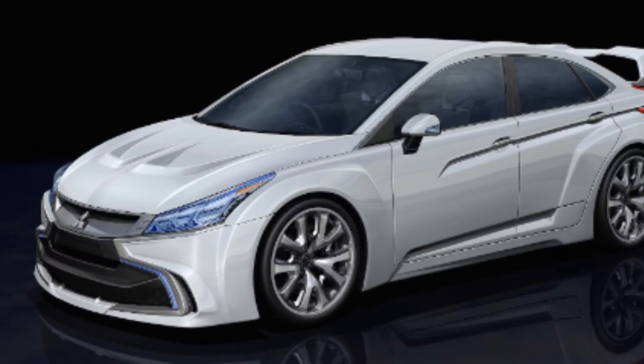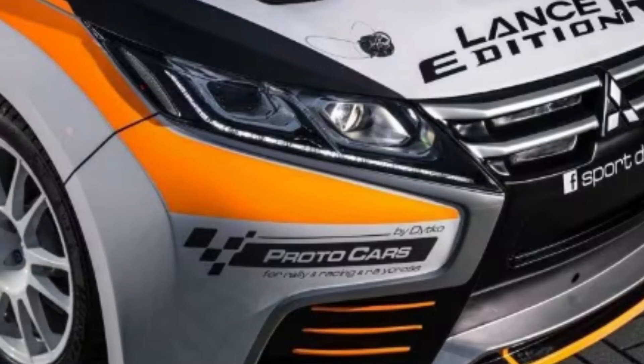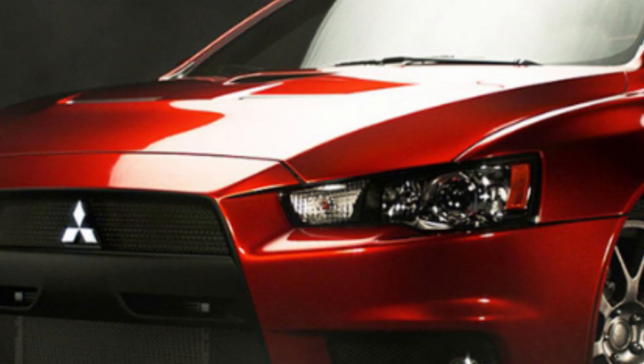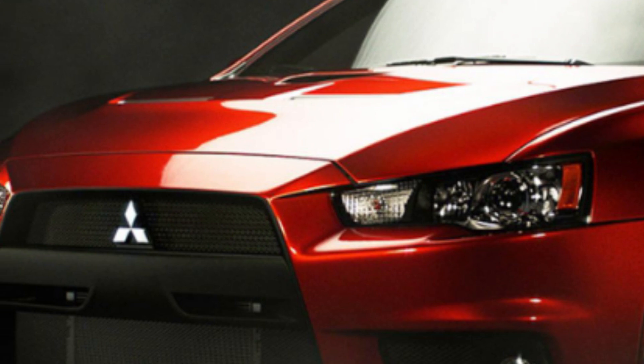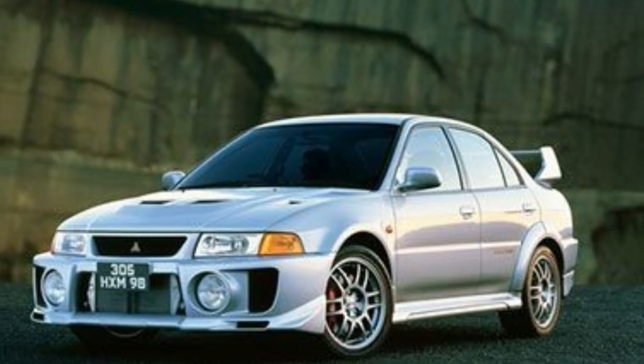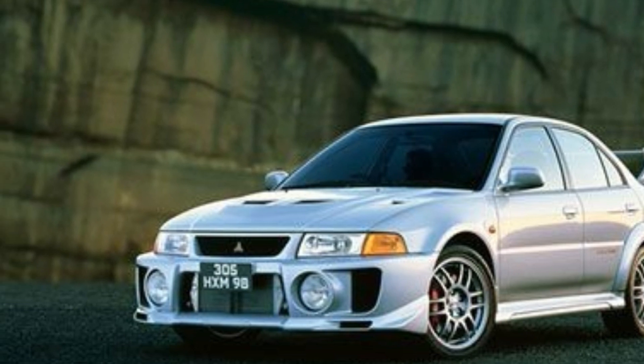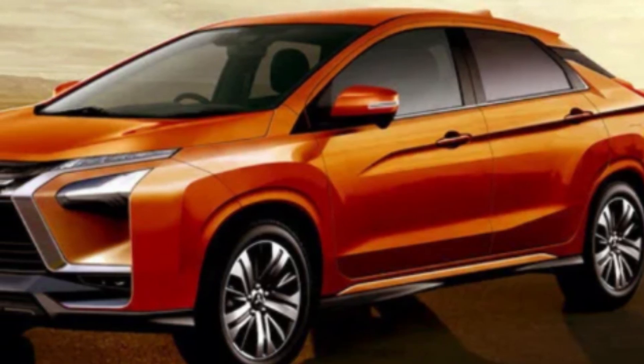The Mitsubishi Engelberg Tourer is an elegant and functional all-rounder crossover SUV. In classic Mitsubishi form, the body styling gives expression to the power and reliability that allows it to negotiate any type of road. Designed with exquisite attention to detail, the generous interior will let passengers enjoy their journey to adventure in comfort.